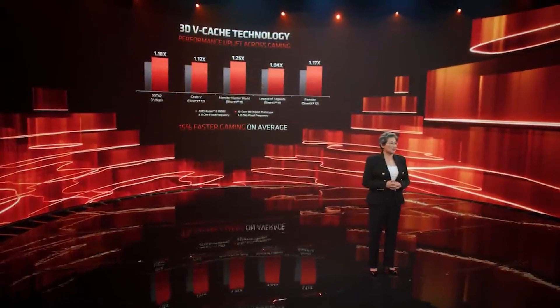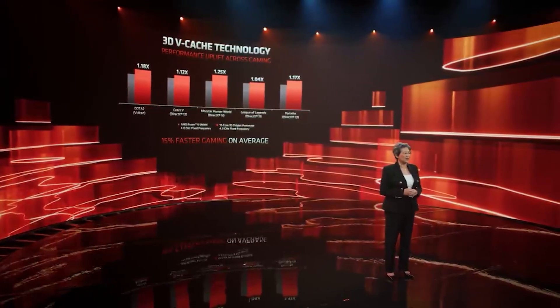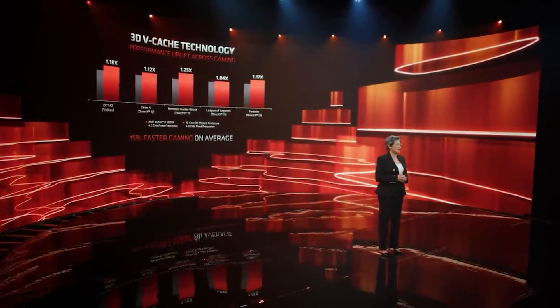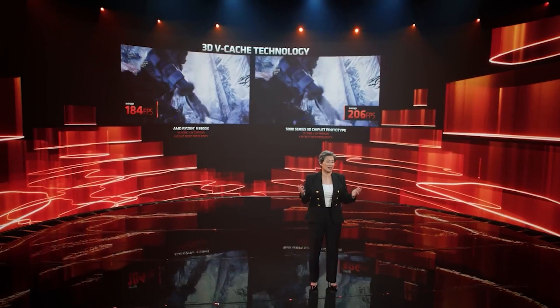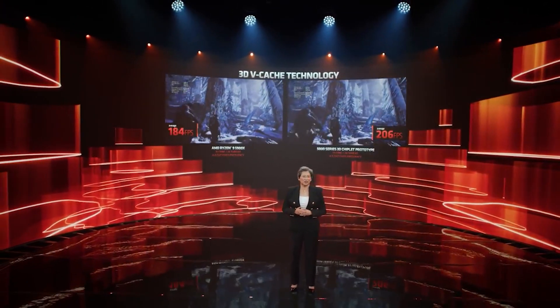It'll be interesting to see how the V-cache versus the regular vanilla versions compare in different applications. I recently leaked that it's between 10% to 20% average improvement in performance on games depending on the SKU and the application. Whether those numbers are genuine, and how that compares to non-gaming applications, I honestly do not know.